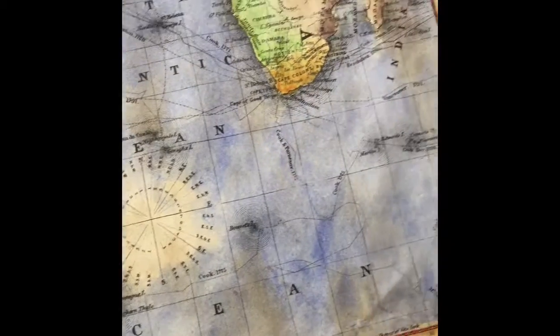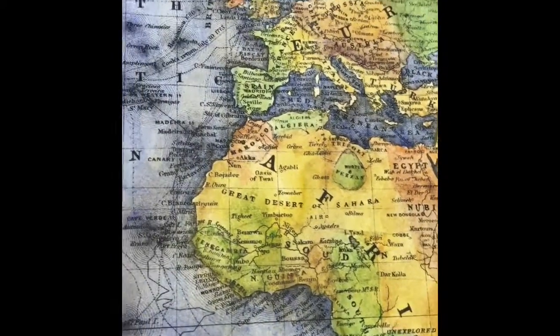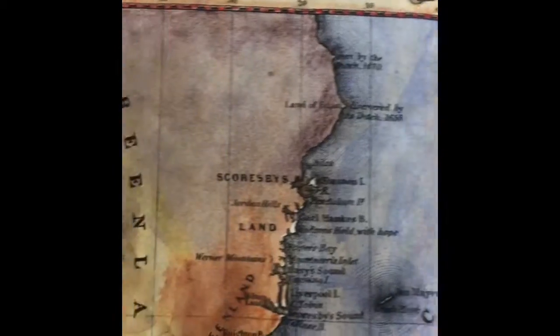A vast portion of Central Africa is characterized as unexplored region. The vague illustration of the Antarctic reflects the lack of deep exploration of the region up to that point.